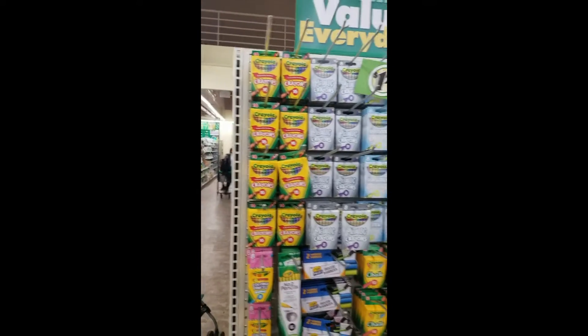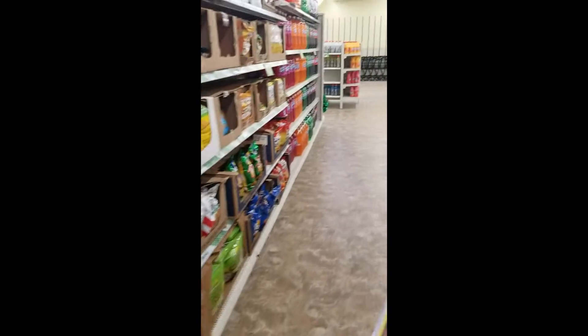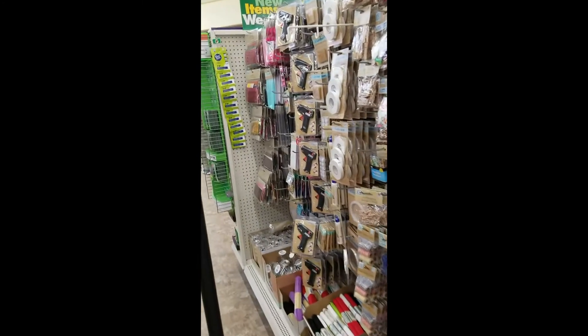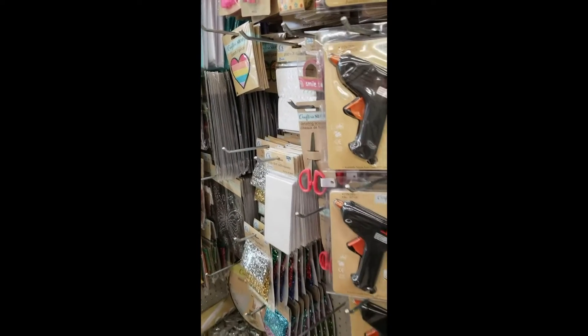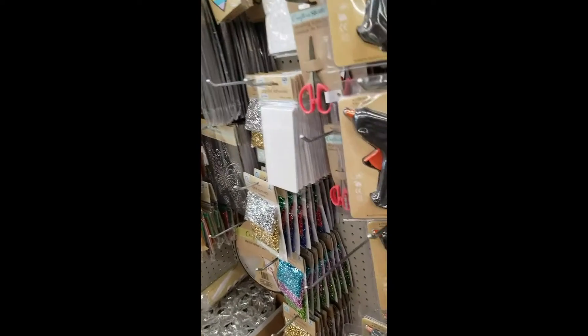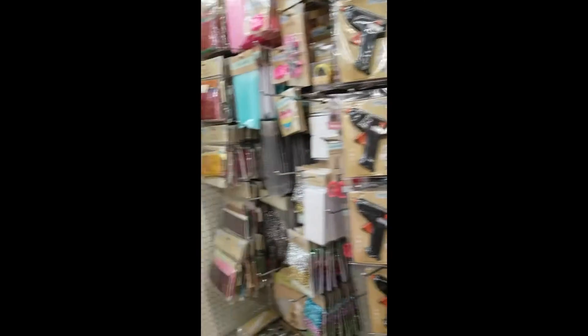All the Mardi Gras things here, and the crafting just goes on and on. They even have a glue gun — and glue sticks somewhere, I'm sure — for a buck twenty-five. That's pretty cheap. I'm not seeing the glue sticks but I'm sure they're here.